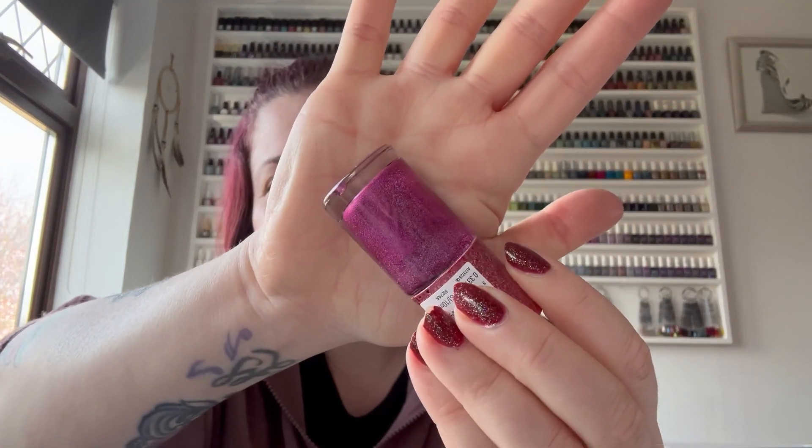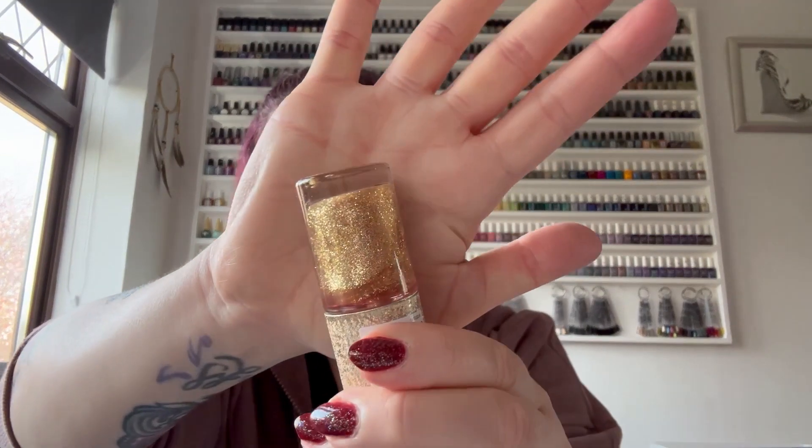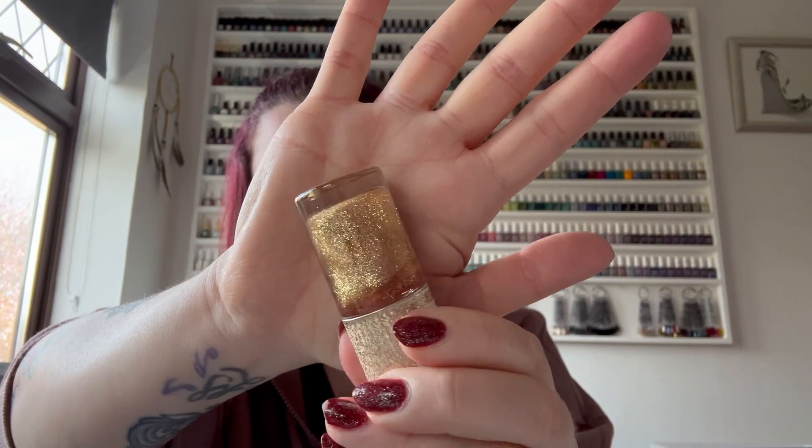First up we've got this sort of pinky one - I want to say it's holographic but it's a little bit strange, very subtle holographic if it is. It's called Orbit and the lid is like a red color - they didn't get the lid matching on this one. They're all very pretty but I've probably got a lot of shades like the others. Next up we have Twinkle, which is a gold glitter - I do like my gold glitters.